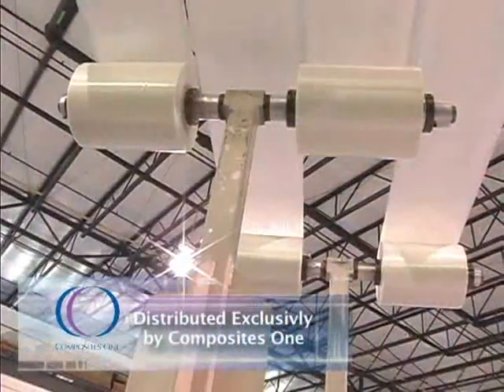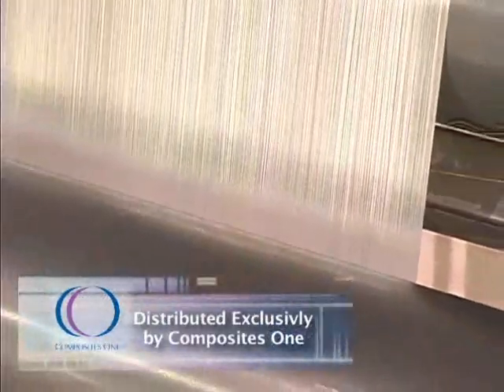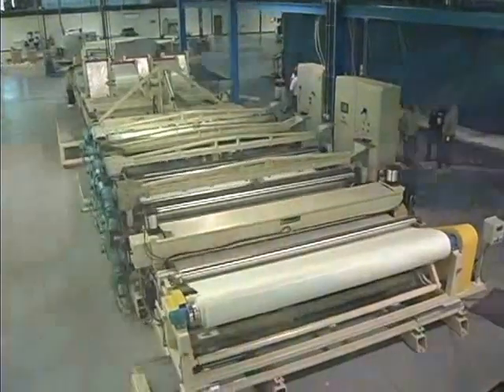Continuous fiber reinforced thermoplastics are changing the composite industry — not only how we process them, but the speed in which we do so. The future of composites starts right now. We see Polystrand as the next generation of composites.